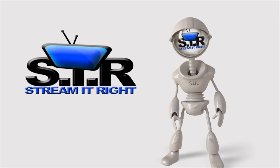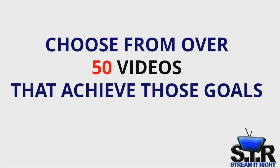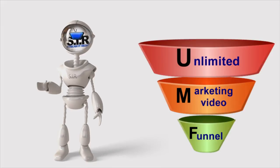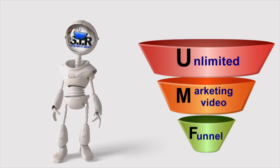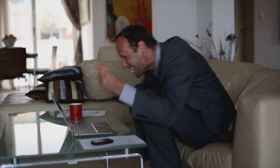Then there's the Stream It Right way. Determine your goals, work with experts to choose from over 50 videos that achieve those goals, shoot an unlimited amount of those videos in 4-8 hours, put those videos into your customized unlimited marketing video funnel, measure their success and realize your goals.